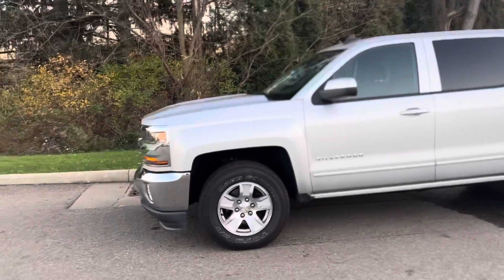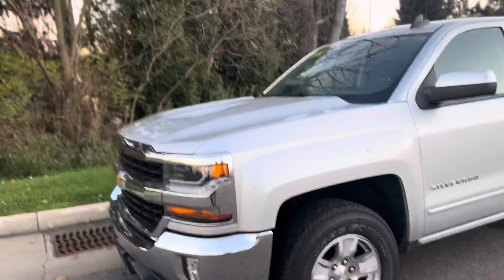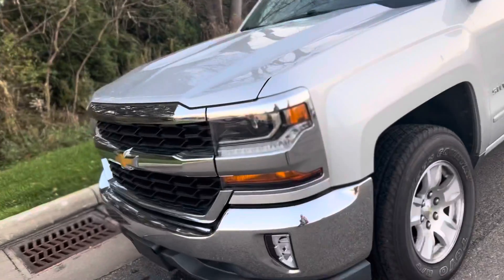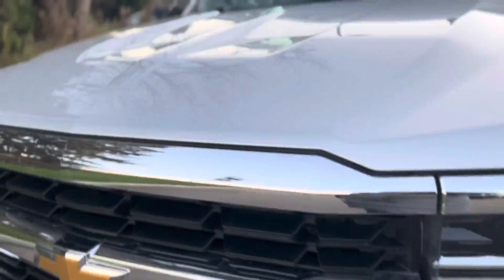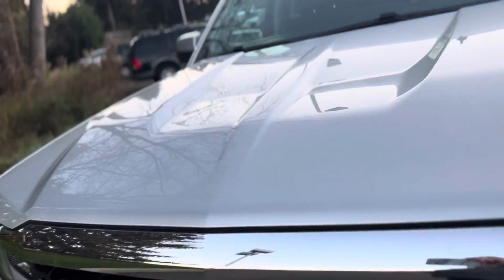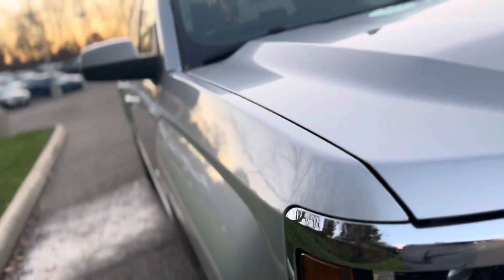Hey, it's Sarah here from Lavery Automotive, sending you over a video on the 2017 Silverado 1500, rear wheel drive. Because we are non-commissioned, if we see something, we say something. So as I walk around this video, if I see anything, I will definitely point it out and let you know.